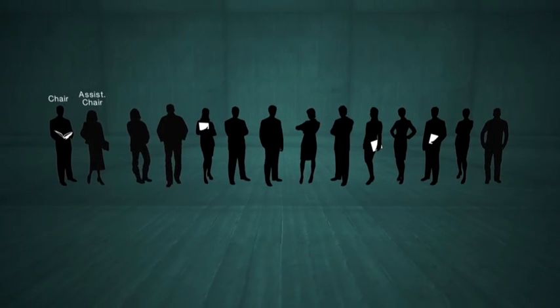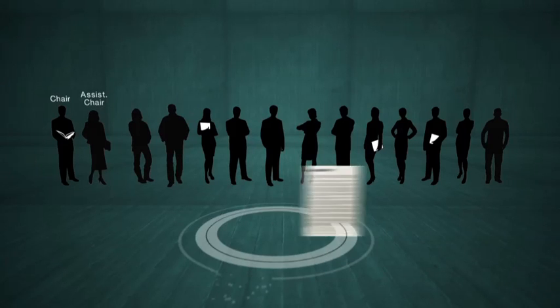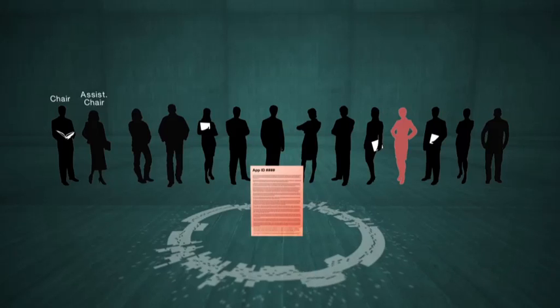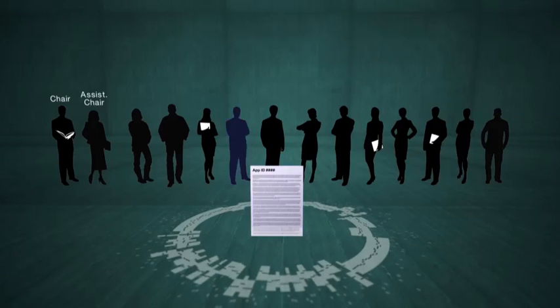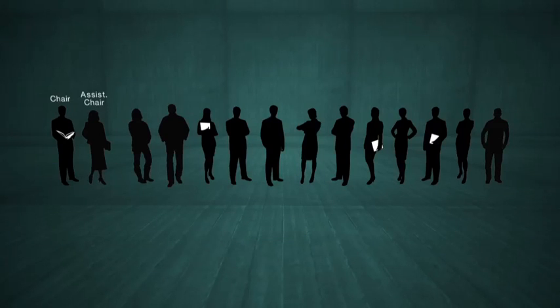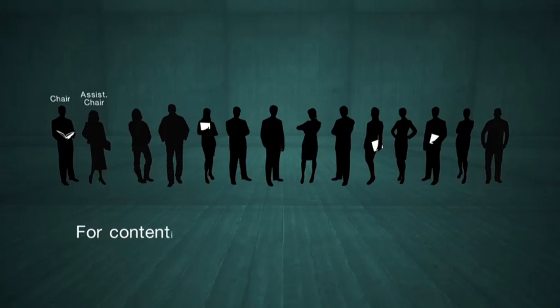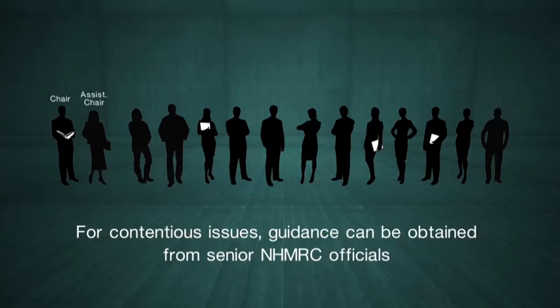A seamless review process will depend on collegial and professional behaviour. It's vital that panellists declare any personal or professional relationships or institutional affiliations that could unduly influence an application. Confidentiality of the process must be maintained in perpetuity. Should any contentious issues arise requiring assistance to resolve, chairs and panellists can obtain information and guidance from senior NHMRC officials.